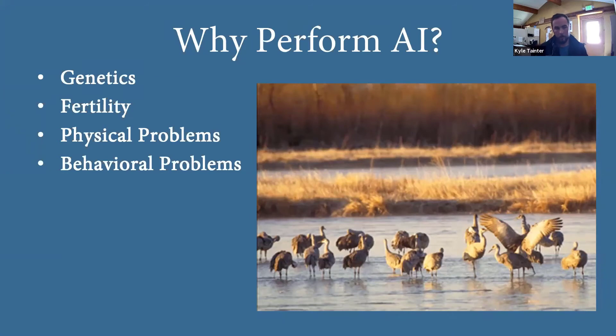We can collect from imprinted birds and inseminate the female. Also, a lot of SSPs — species survival plans — send us requests from other facilities to artificially inseminate a particular female with a particular male. And a lot of it is just science and research: we're trying to further cryopreservation, making that as viable as possible. That's something I'm really looking forward to. So a lot of it is science and research behind it as well.